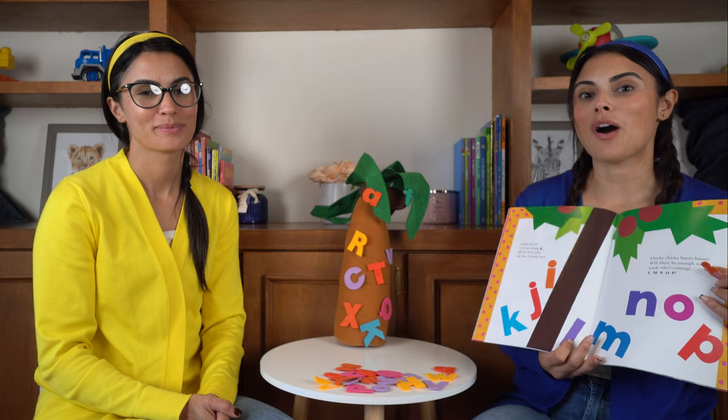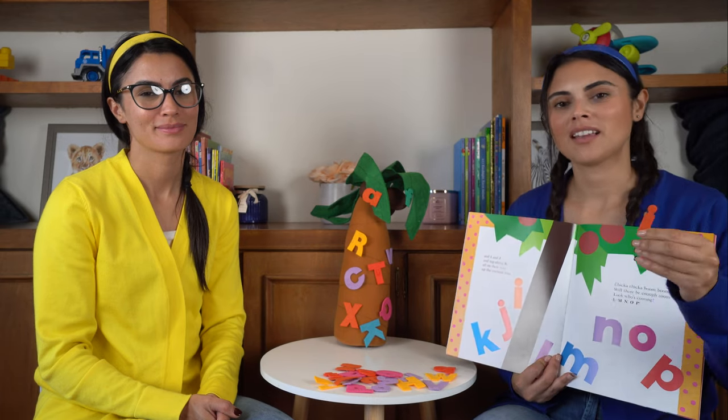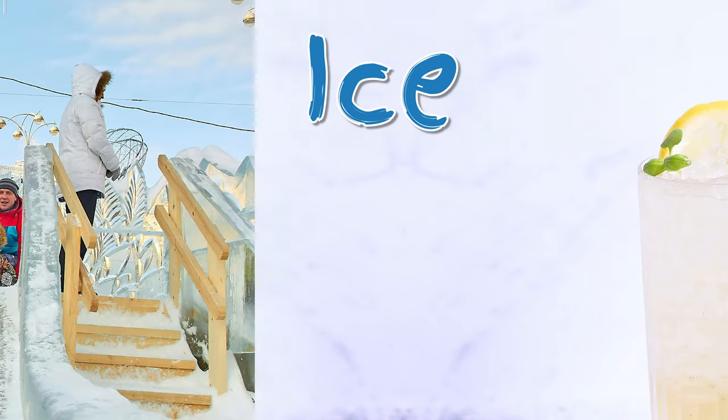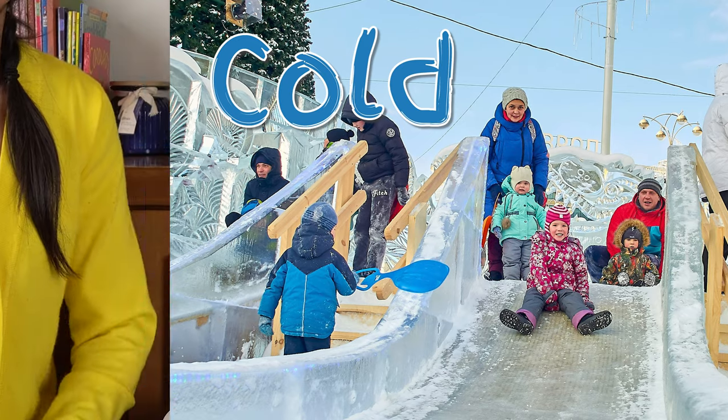Let's go ahead and grab our letter I. A word that starts with I is ice. And we use ice when we want to make our drinks cold. Let's put it on our coconut tree.